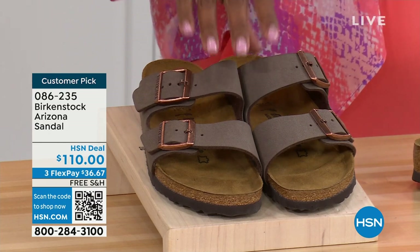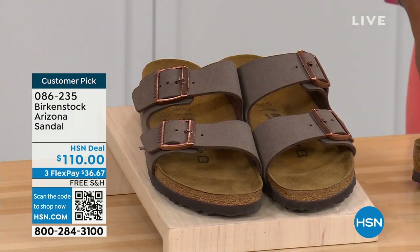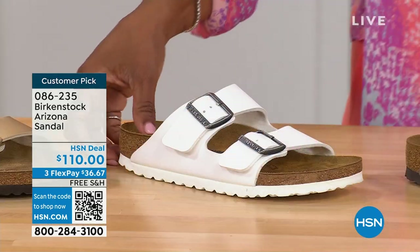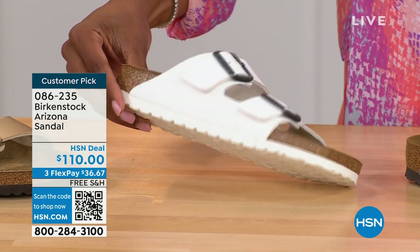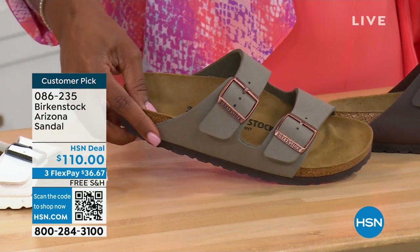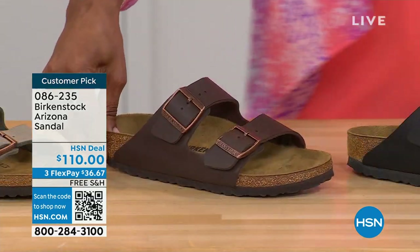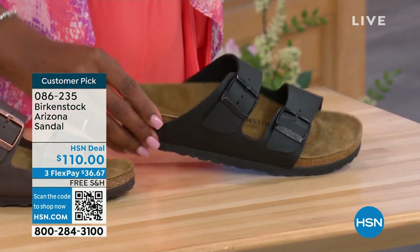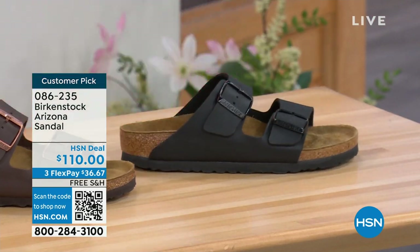These are mocha — hard to keep in stock because they're always popular. This is the gold — look at how cool that is. We have white with the white outsole, stone which is lighter than mocha and a little more on the gray side, dark brown, and then black with black buckles and black outsole — just really chic. Customer pick, of course, on hsn.com. Sizes five to eleven and a half.